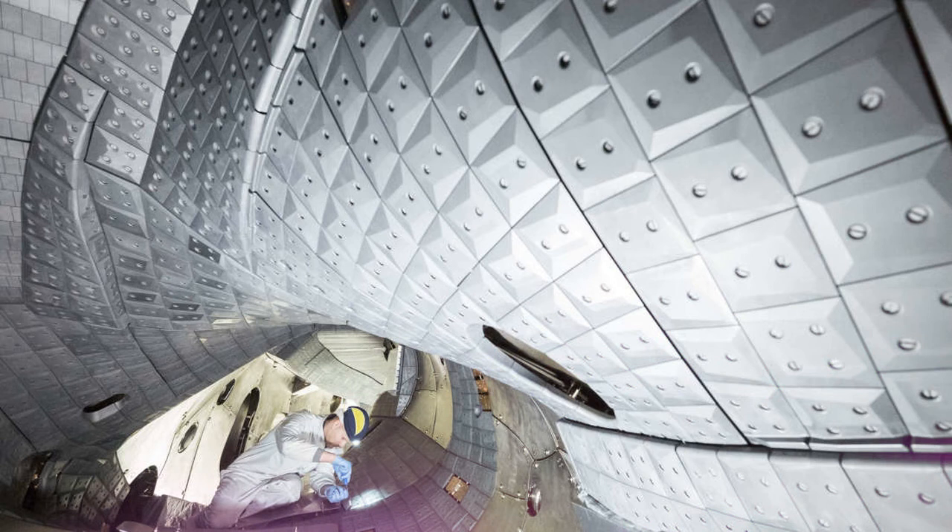The plasma was kept fusing for up to 26 seconds, a significant increase from the six seconds of the first run. By keeping the plasma in the chamber for longer, it achieved the world record for fusion production using a stellarator.